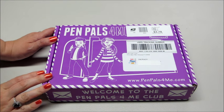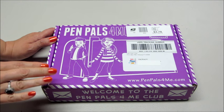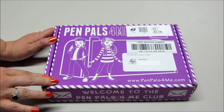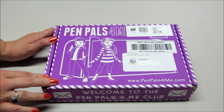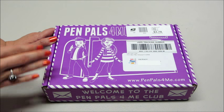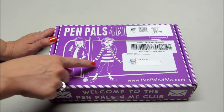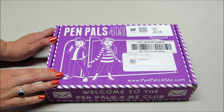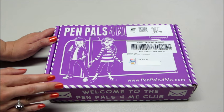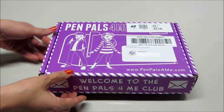Hi guys, today I have an unboxing from a subscription company called Pen Pals for me. Each month you're going to receive activities delivered to your child to inspire them to read, write, draw, and create. How it works is you select a program based on your child's age group, you get to select a pen paler's different characters — both boys and girls — and then you choose a plan. All subscriptions come with free shipping, and each month you receive a box, and then later in the month you get a postcard from your pen pal.